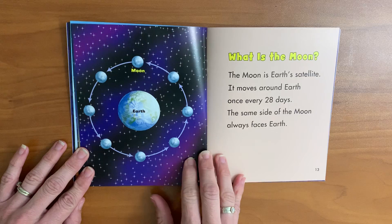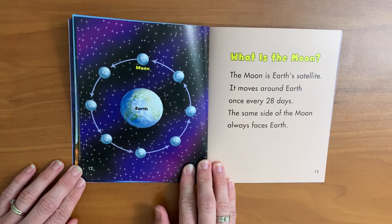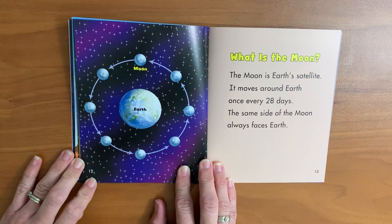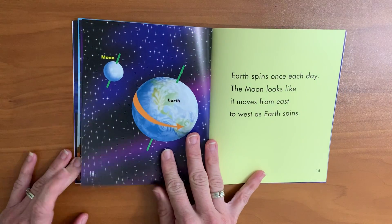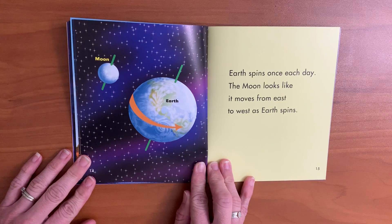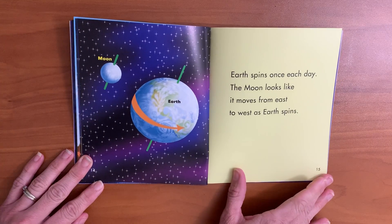The moon is earth's satellite. It moves around earth once every 28 days. The same side of the moon always faces earth. Earth spins once each day. The moon looks like it moves from east to west as earth spins.